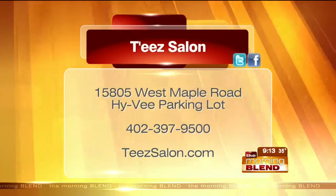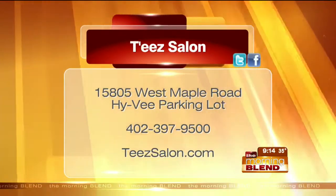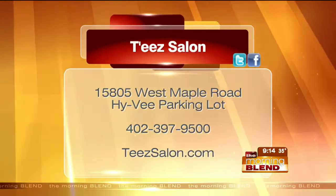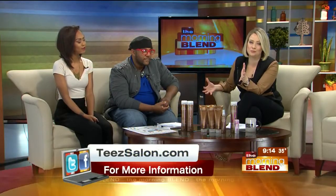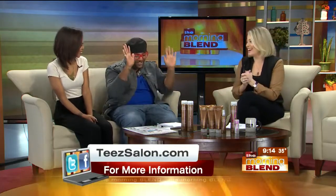Tee Salon — I'll be there tomorrow evening. If you'd like to make an appointment for hair or makeup or any of these services, call 397-9500 or log on to teesalon.com — under new management, something we're all really excited about. We're thrilled to have Tees on board as our official salon partner of the Morning Blend.